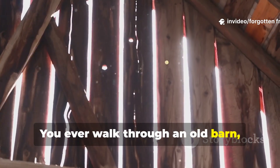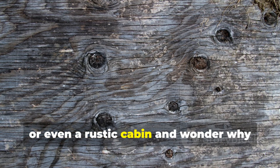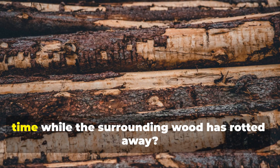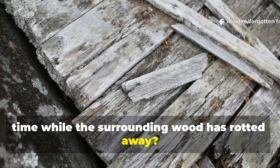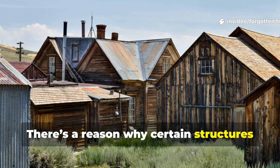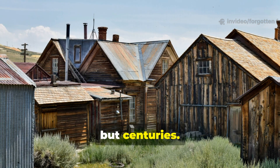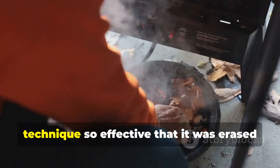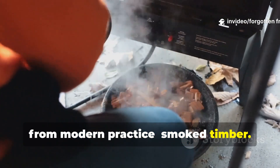You ever walk through an old barn, a centuries-old ship, or even a rustic cabin, and wonder why some of that timber looks untouched by time while the surrounding wood has rotted away? There's a reason why certain structures have survived not just decades, but centuries. Today, we're going to explore an old-world technique so effective that it was erased from modern practice: smoked timber.